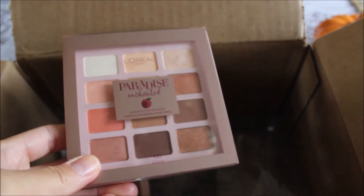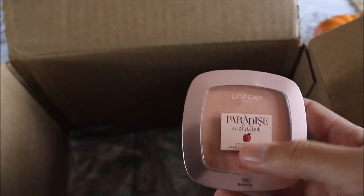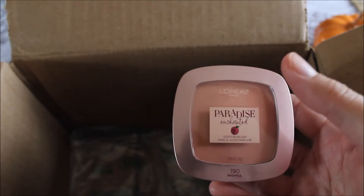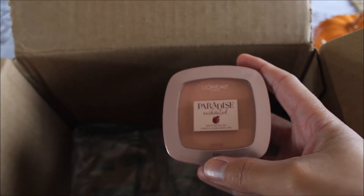Let me see if I can smell the palette — oh wow, it does smell like a peach! That is so nice, it really is scented. Next is the L'Oreal Paradise Enchanted fruit-scented blush. I love L'Oreal. I got one of these in a previous haul but wanted this particular color, which was sold out at the time. As soon as it came back in stock I grabbed it before it could disappear again.